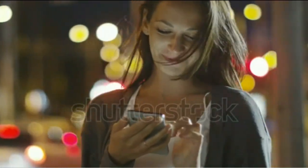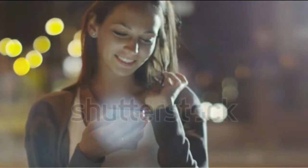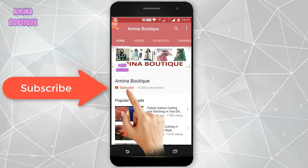So friends, hope you liked this video. I will provide you regular updates in the description below. Don't forget to subscribe to our channel. Thank you friends, bye bye!